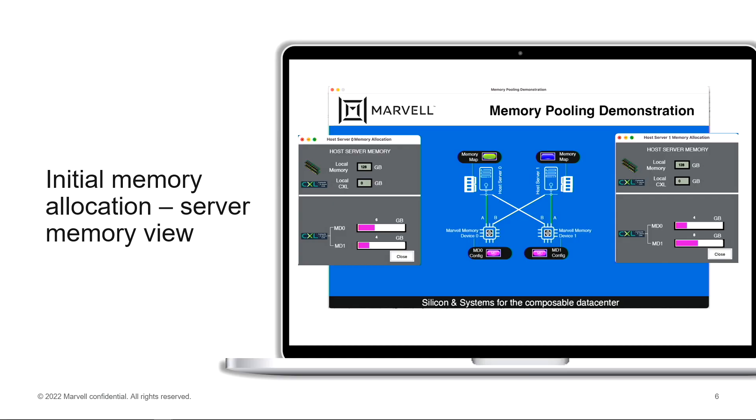From the view of the server, one of the CPUs has 16 gigabytes of CXL memory connected to it and another CPU has 10 gigabytes of CXL memory connected to it.